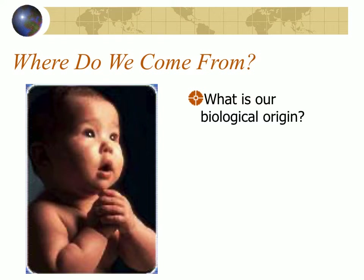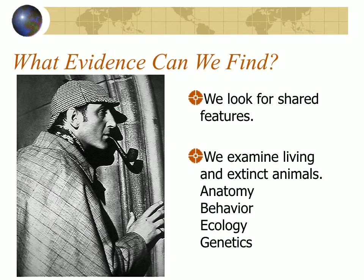So, where do we come from? What is our biological origin? It's the fundamental question for people, and as scientists we're looking at evidence. We look for shared features. We examine living and extinct animals — their anatomy, their behavior, their ecology, and their genetics — just like a detective.